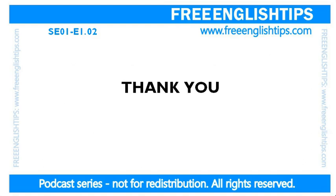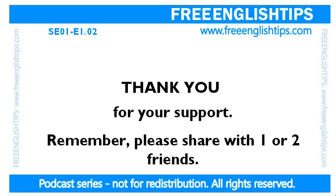Thanks very much for watching. It's been a pleasure. And remember, if you like this lesson, please share it with one or two friends. I want to make English as accessible as possible and for everybody. Leave your comments in the section below — did you learn any new words today? I hope to see you soon. Take care. Bye bye.